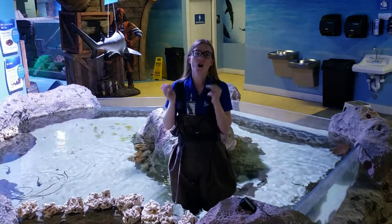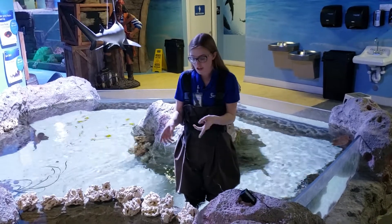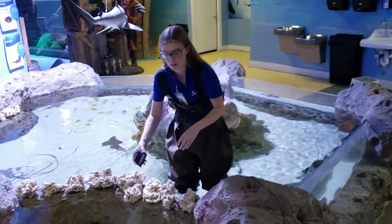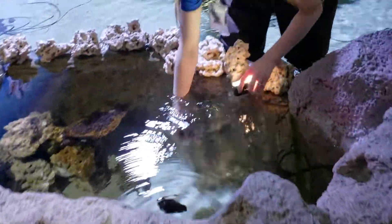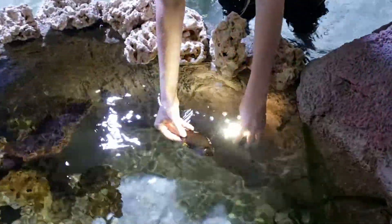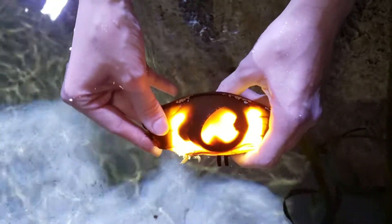These sharks are oviparous, which means that they are egg laying. We've actually got one of their eggs right here for you guys to see today. See that? You can see the little baby shark right there.